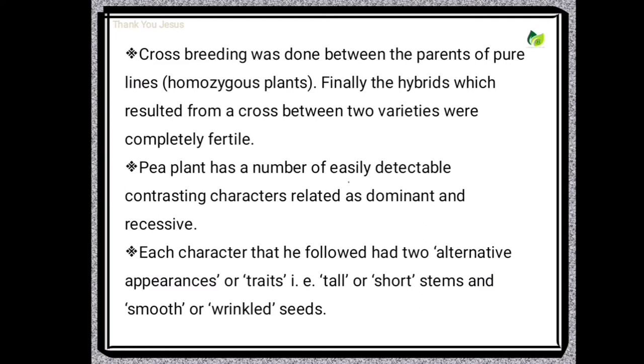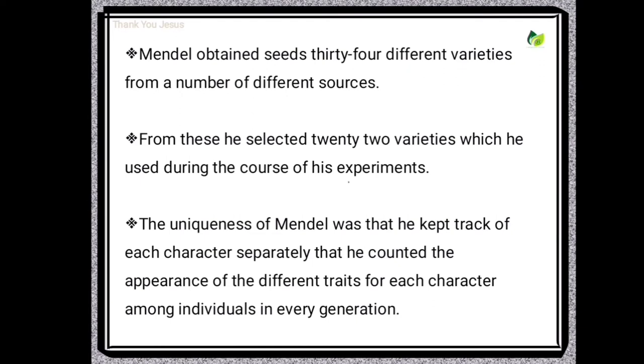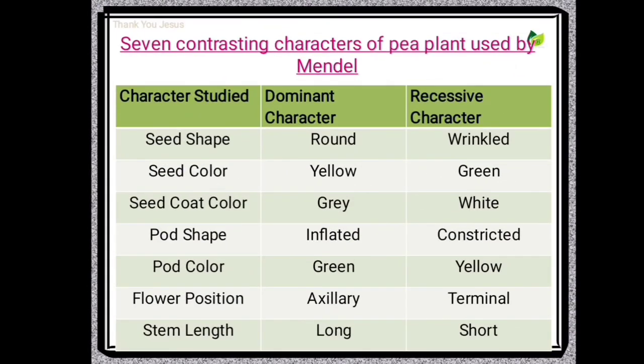Each character that he followed had two alternative appearances or traits, such as tall or short stems, and smooth or wrinkled seeds. Mendel obtained seeds of 34 different varieties from a number of different sources. From these, he selected 22 varieties which he used during the course of his experiments. The uniqueness of Mendel was that he kept track of each character separately and counted the appearance of different traits from each character among individuals in every generation. So, Mendel selected 7 pairs of contrasting characters or traits of the garden pea.